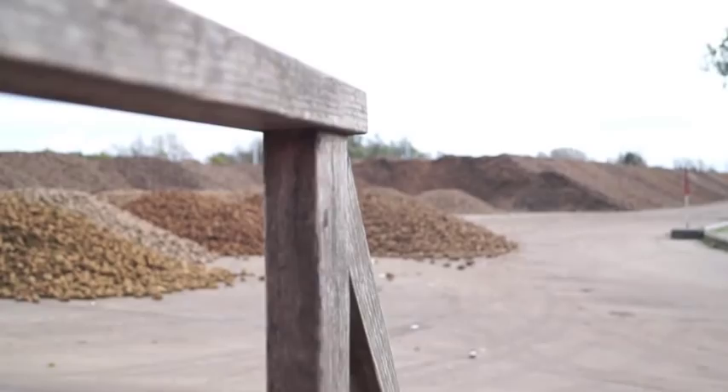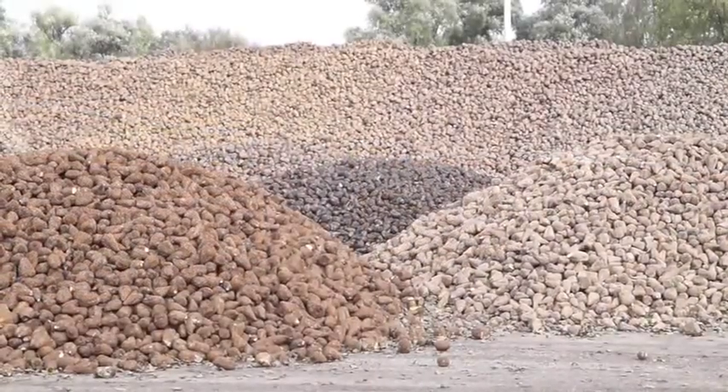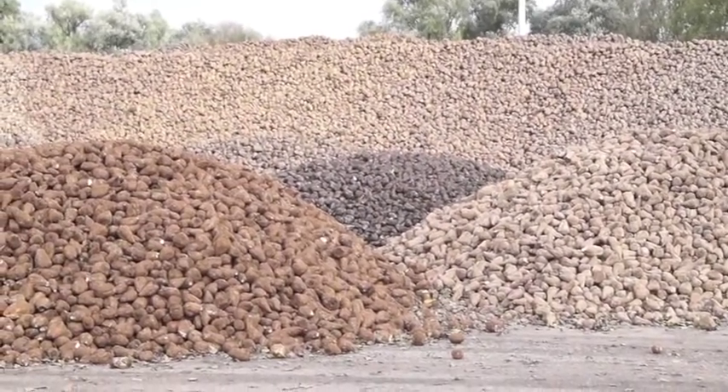Welcome to Whisington Sugar Factory. This is one of four of British Sugar's sites and we process locally grown beet at eight million tons a year through our factory. We process 50,000 tons of beet every day and 50,000 tons of sugar every week. This is British Sugar.